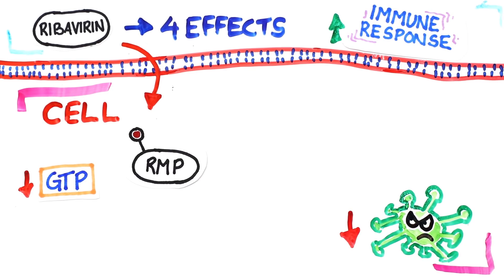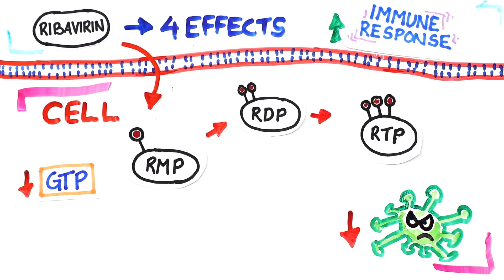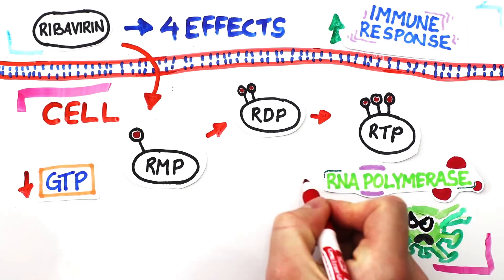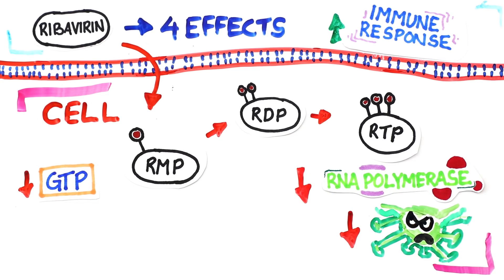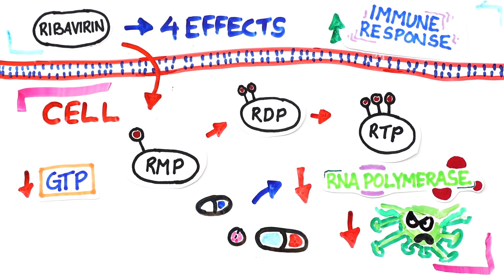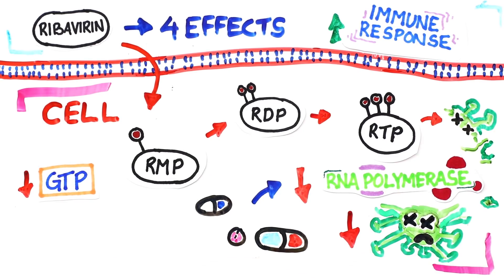RMP then continues to be phosphorylated twice, becoming ribavirin triphosphate, or RTP. This is an important step because it directly inhibits the viral RNA polymerase, an enzyme that helps replicate the viral RNA. Many antivirals use this process because if you can inhibit viral RNA polymerase, you can stop its main mechanism to replicate itself. Finally, RTP can act as a lethal mutagen towards the viruses, ultimately making them defective.